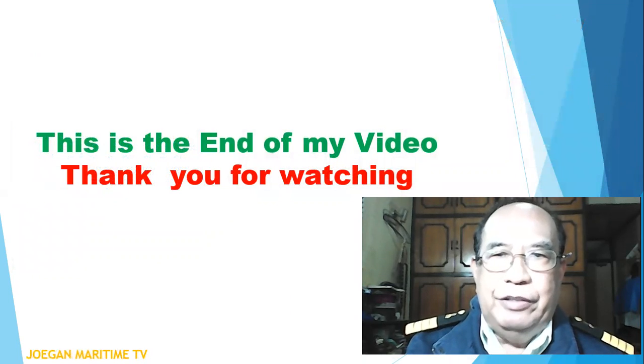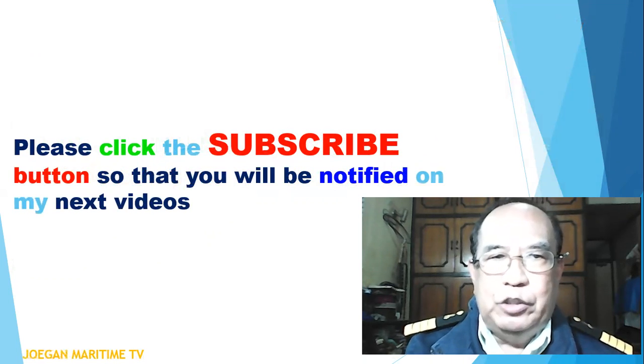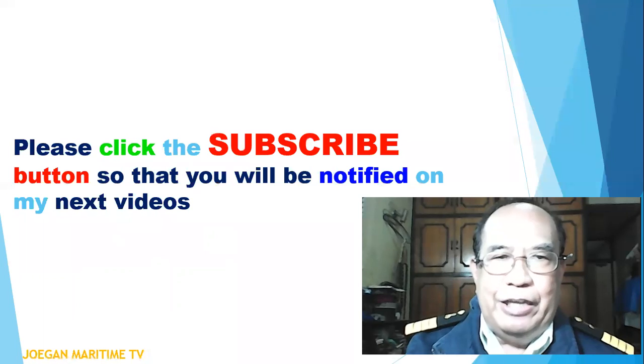This is the end of my video. Thank you for watching. Please click the subscribe button so that you will be notified on my next videos.